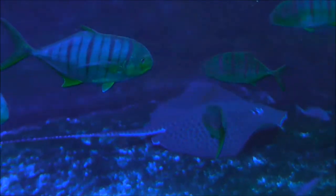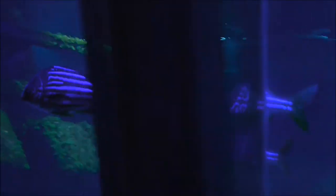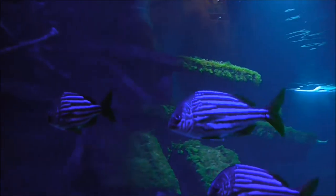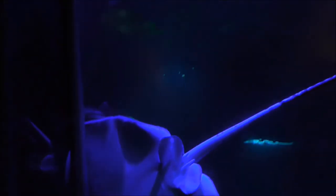I wonder if this is the kind of ray that was responsible for Steve Irwin's death. I don't know. Beautiful animal. These are marvellous — they have sort of fluorescent blue stripes. So this is a honeycomb whip ray. You can see why it's called honeycomb if it turns itself over.